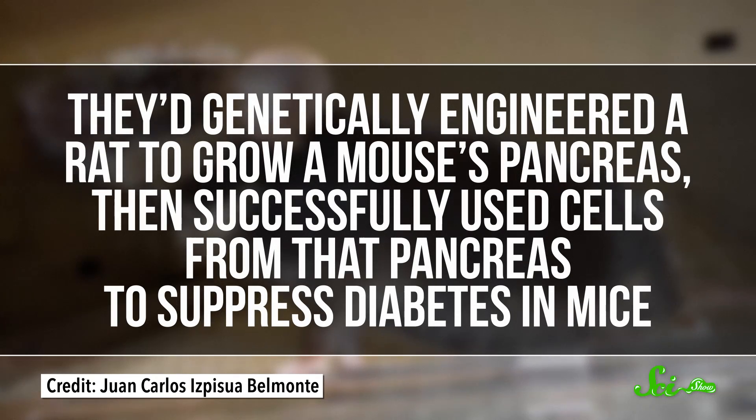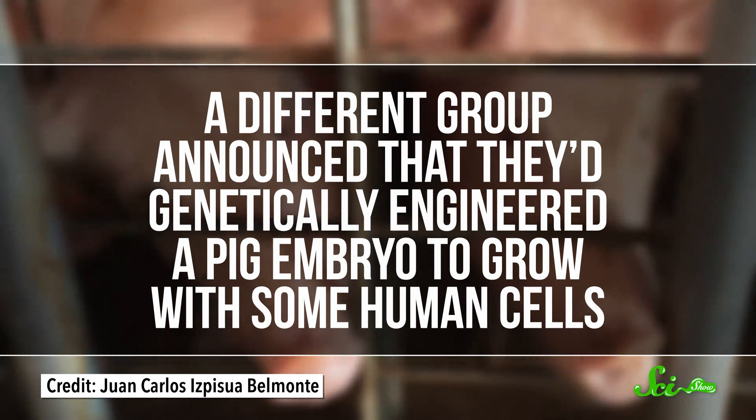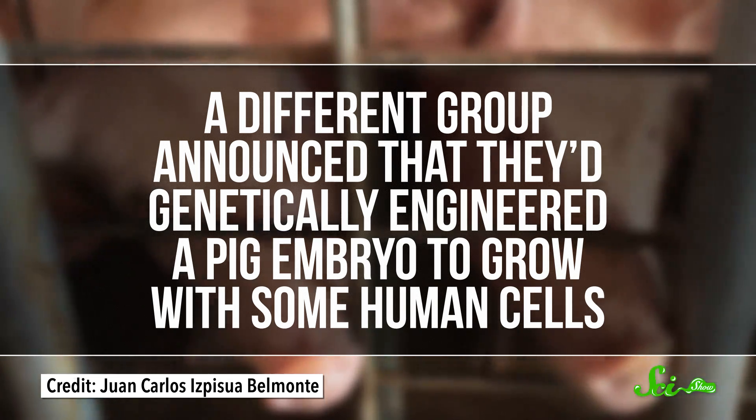It's been an important week for the future of organ transplants — game-changingly important. In one paper published on Wednesday in the journal Nature, a group of biologists announced that they'd genetically engineered a rat to grow a mouse's pancreas, then successfully used cells from that pancreas to suppress diabetes in mice. And in another paper published on Thursday in the journal Cell, a different group announced that they'd genetically engineered a pig embryo to grow with some human cells. There's a long way to go before we're able to grow functioning human organs inside of other animals, but both of these studies mean that we're a lot closer.